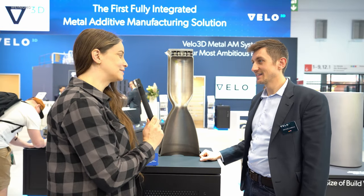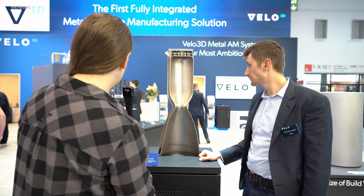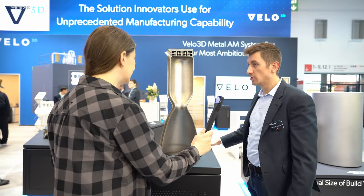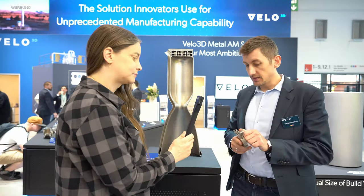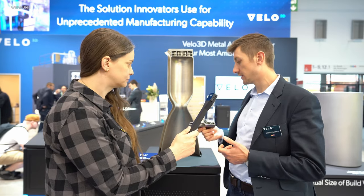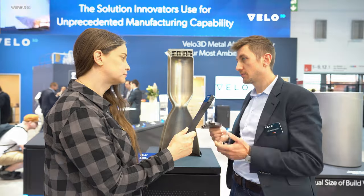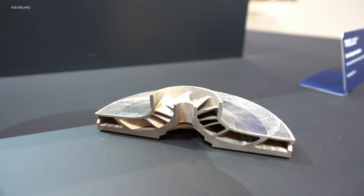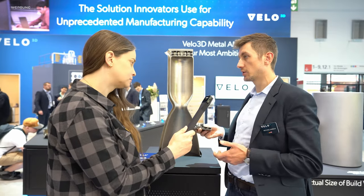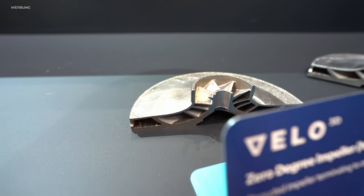Vielen Dank – ihr habt aber auch noch andere interessante Exponate. Ich hole mal kurz ein kleines Teil. Das hier sieht erstmal etwas unspektakulär aus, ist aber ein wahnsinnig anspruchsvolles Bauteil. Das ist tatsächlich auch aus dem Antriebsstrang eines Raketentriebwerks: ein sogenannter Pre-Burner-Impeller. Der rotiert mit sehr hohen Drehzahlen und erhöht den Druck im Treibstoffkreislauf.